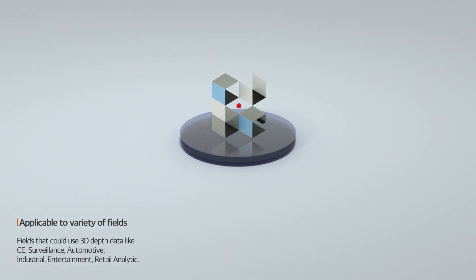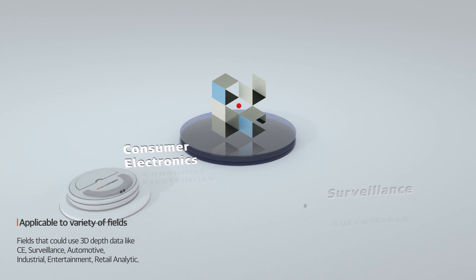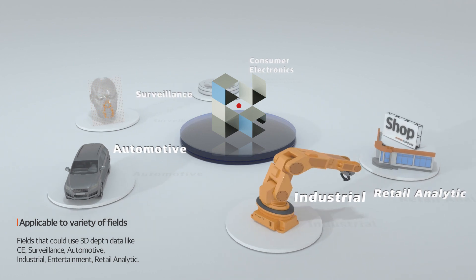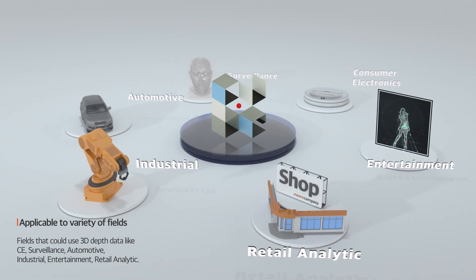Mireille Company's 3D depth camera can be used in various fields such as consumer electronics, surveillance, automotive, industrial, as well as retail analytics and entertainment.